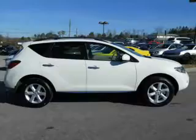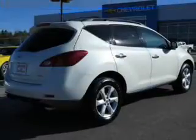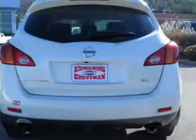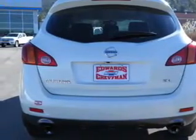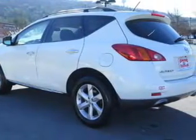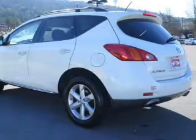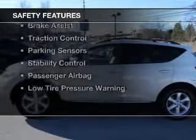And a continuously variable transmission. The features include Sirius XM satellite radio, digital audio input, steering wheel controls, aluminum rims, dual temperature control, automatic climate control, a tilt and telescopic steering wheel, power seats, roof rails, and cruise control.